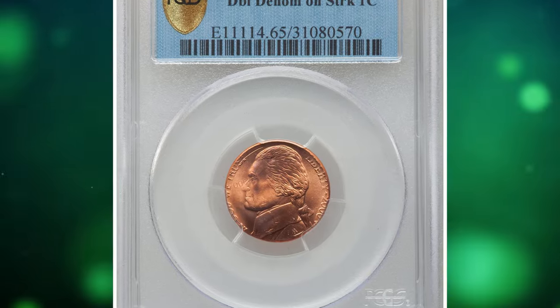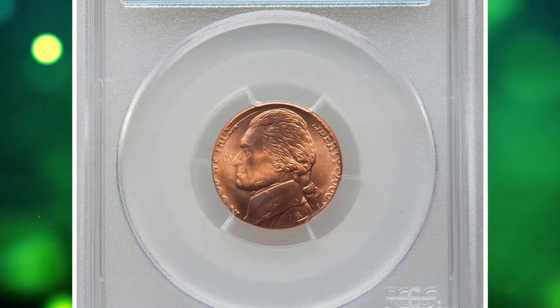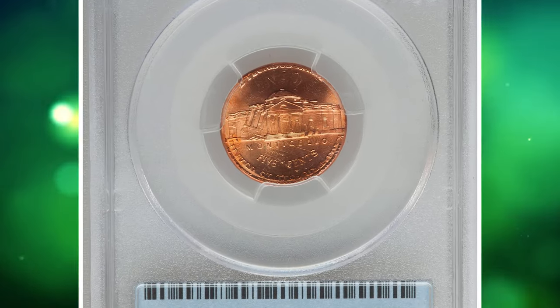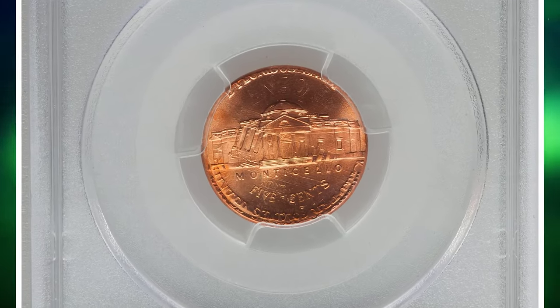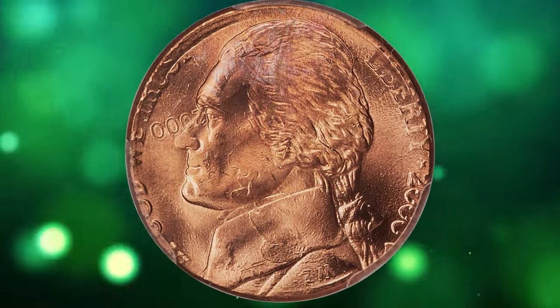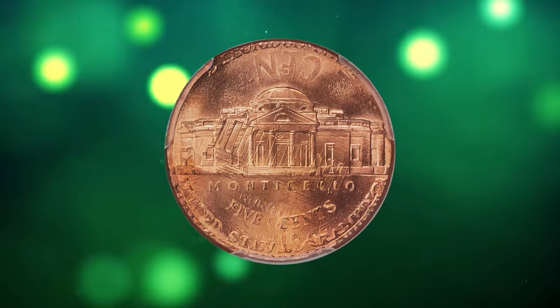Number 6: the 2000 P Jefferson Nickel struck on a 2000 Lincoln Cent, a double denomination error graded MS-65 Red by PCGS. This full red gem shows a bold cent date on the bridge of Jefferson's nose, as if the cent date was a pair of reading glasses.